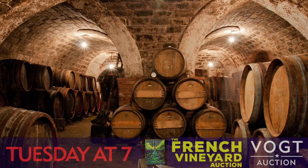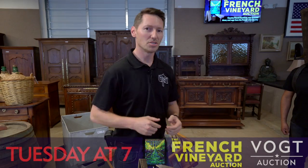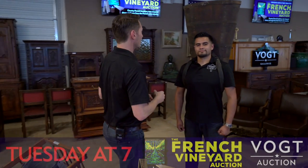These brothers go to old vineyards in the area and find some really great old pieces. Send them to us, and you can bid on them this Tuesday night. Here's some of those items.